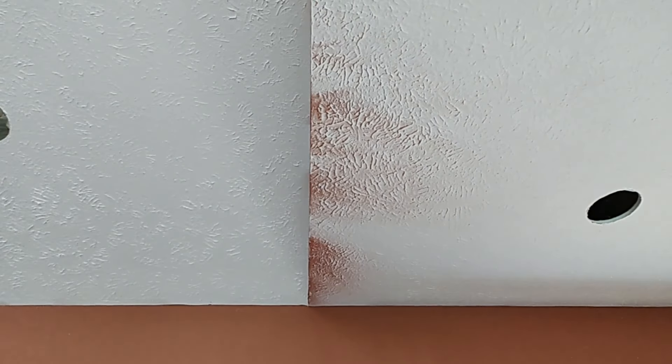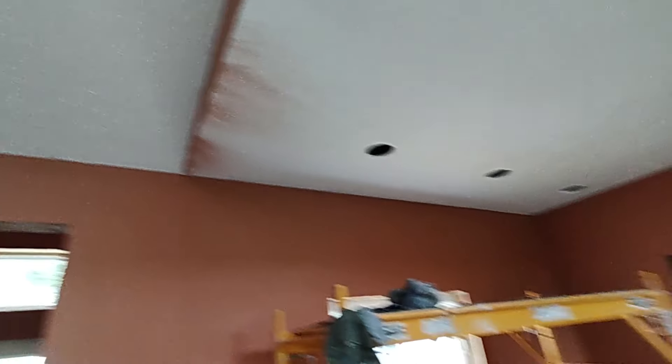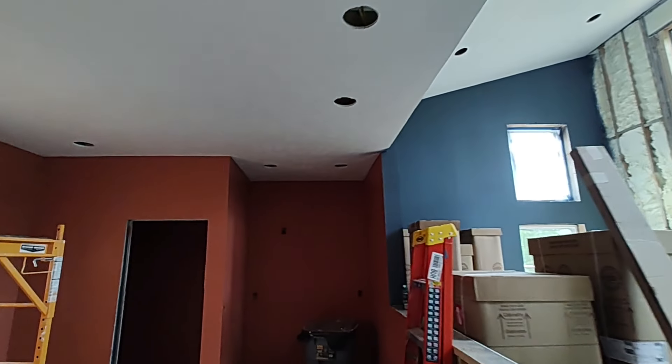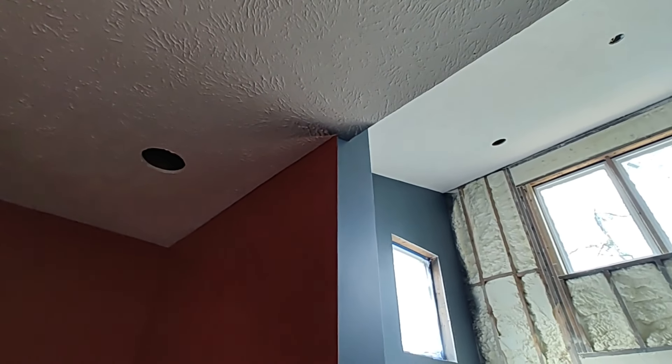There is an example of overspray from the paint sprayer, but it'll take just a minute with a roller to come back and touch that up. Got a couple of spots like that here and there, and there's also one over here. I realized it's kind of difficult to use a paint shield at a place where there's corners — so that's just something you learn along the way.